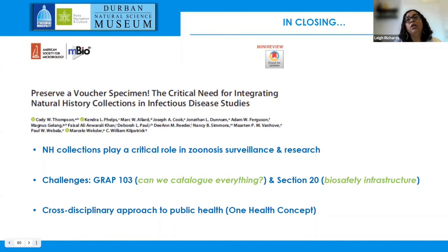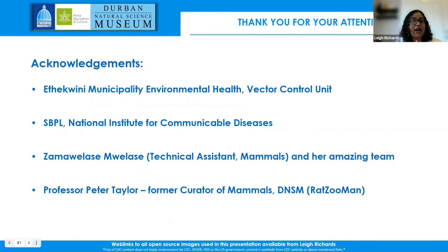Section 20 of the Animal Disease Act of 1984 has put in new stipulations regarding infrastructure needed at our institutions to safely collect samples for disease testing and general specimen processing. These are challenges, but we are trying to rise to them and work with departments such as the Department of Agriculture, Land Reform and Rural Development towards a common goal of ensuring public health. I hope this talk has highlighted how important cross-disciplinary approaches are to public health, as summed up under the One Health concept. Thank you.